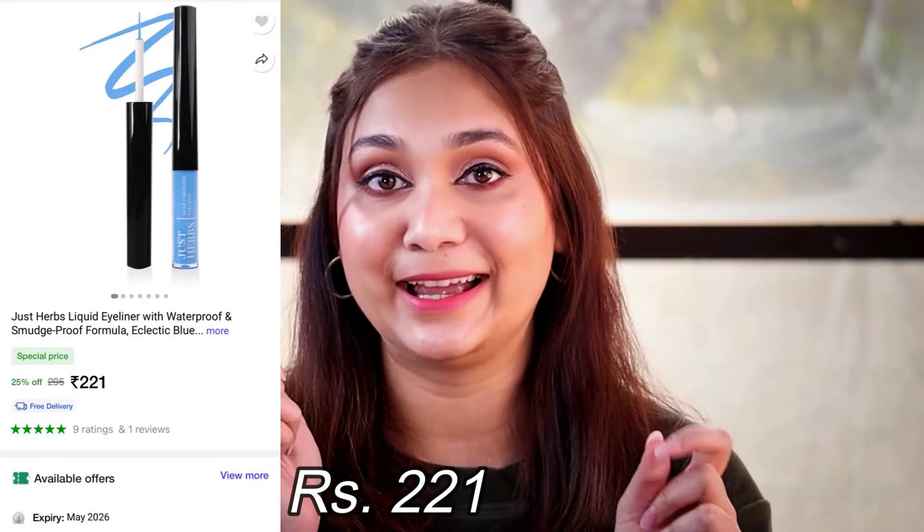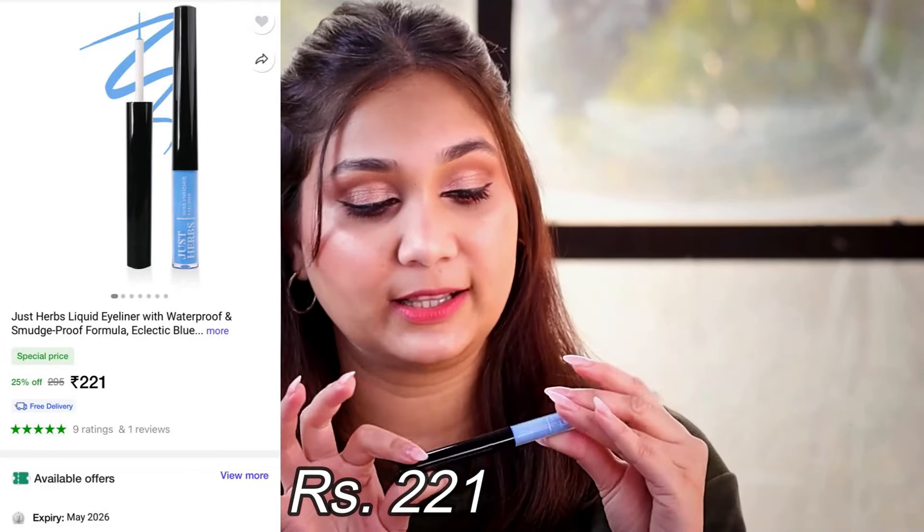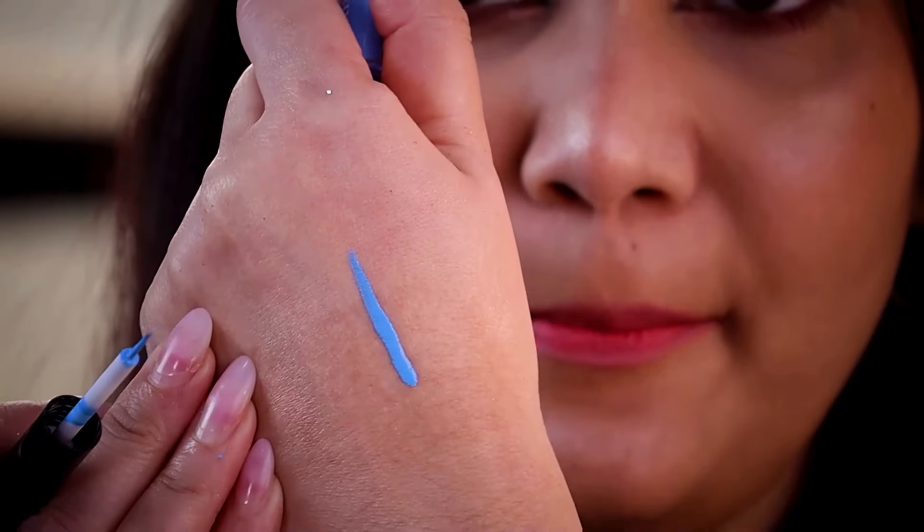Moving on to the next product, from Just Herbs — this is their eyeliner in blue, shade Electric Blue. Almost all shades are available but I liked this blue. The MRP is Rs. 295, but on Shopsy I got it for just Rs. 221. The color payoff is out of this world. I also have a bronze color from Just Herbs. Just look at how beautiful the blue color is. I haven't used it on my eyelids today, but I will try it out very soon and share my thoughts.